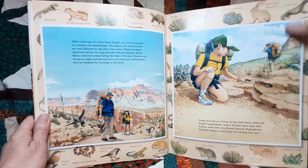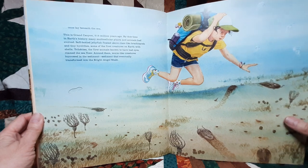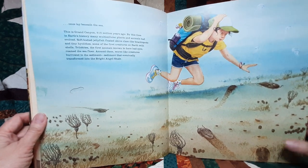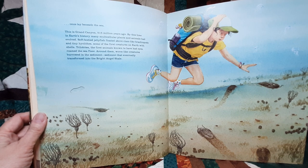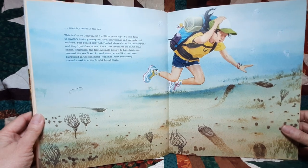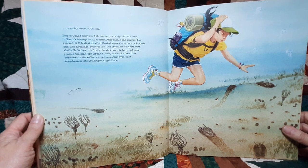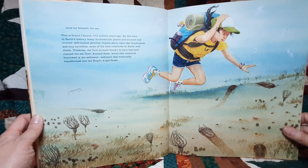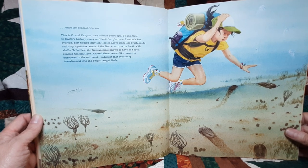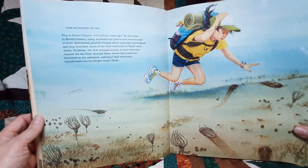Trilobite fossils in the rocks tell us that this spot once lay beneath the sea. This is Grand Canyon 515 million years ago. By this time, many multicellular plants and animals had evolved. Soft-bellied jellyfish floated above clam-like brachiopods and tiny hyloliths, some of the first creatures on Earth with shells. Trilobites — the first animals known to have had eyes — roamed the sea floor. Around them, worm-like creatures burrowed in the sediment that eventually transformed into the Bright Angel Shale.